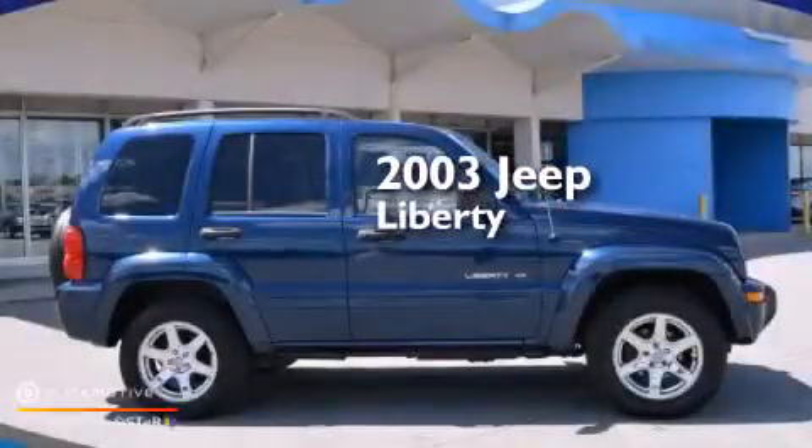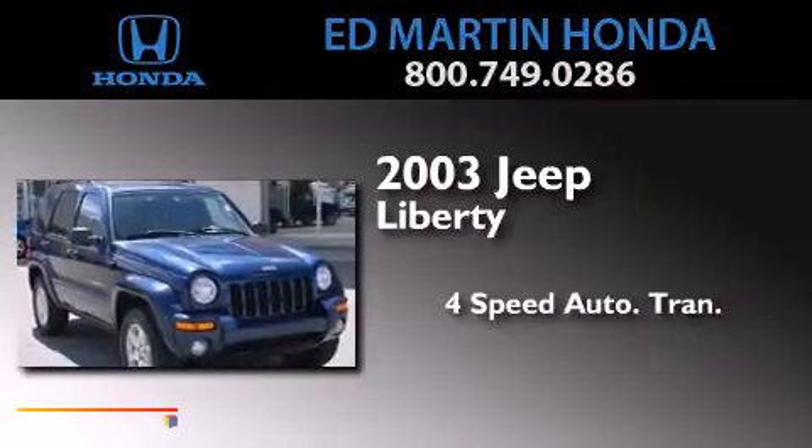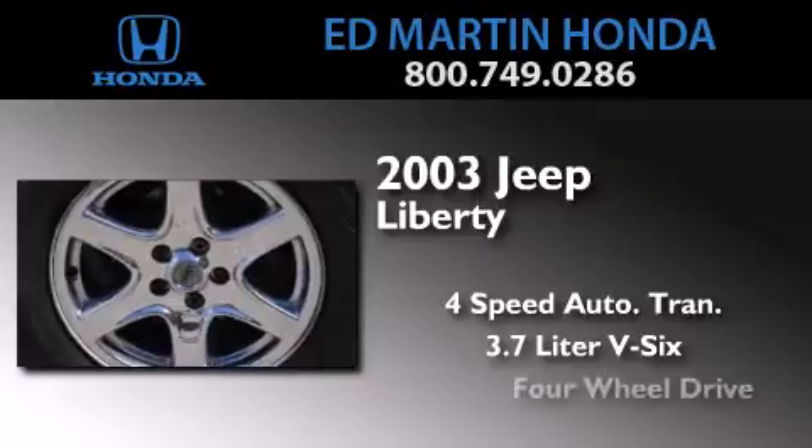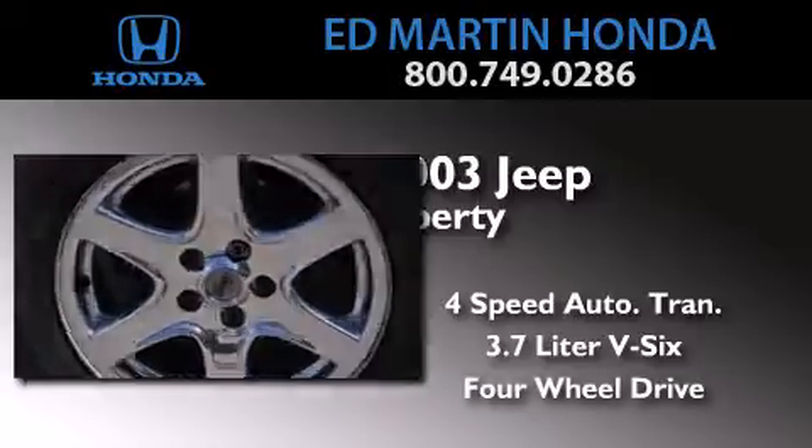This is a 2003 Jeep Liberty. This SUV has a four-speed automatic transmission, a 3.7-liter V6, and the added safety and control of four-wheel drive.